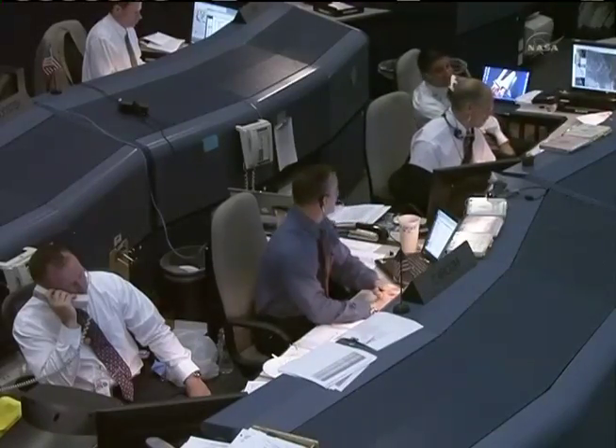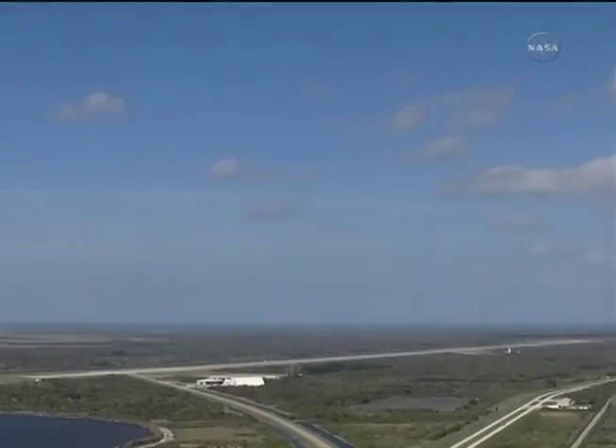That will send Discovery back into the atmosphere heading down toward the Kennedy Space Center. We will be landing on runway 15 today — that is the northwest to southeast approach at KSC. The weather looking very, very favorable today. There are some light winds, a sunny day, just a few clouds in the sky.